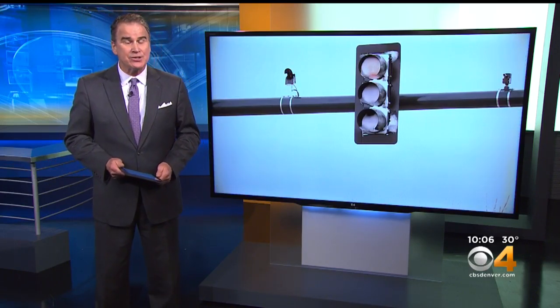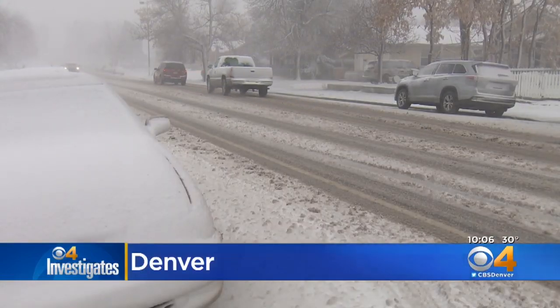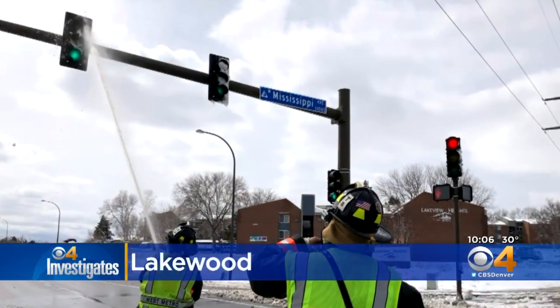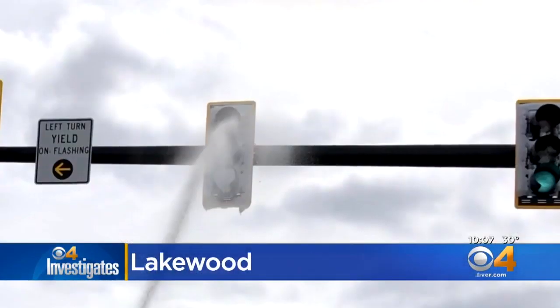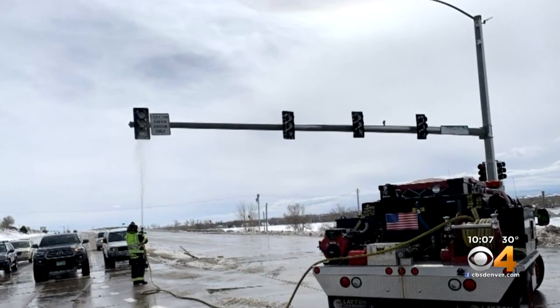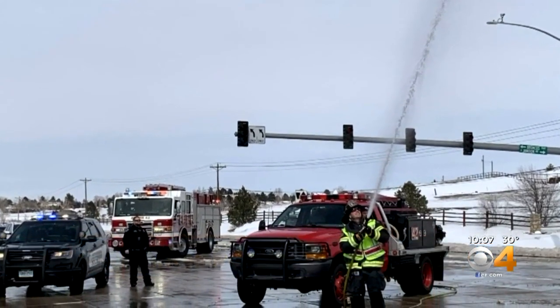Certainly a chronic safety problem that CBS4 investigator Brian Moss has been following for quite a while. With howling winds and heavy wet snow, this was the result. In Denver, north-facing LED traffic lights were left covered with snow and ice. Same in Lakewood, where firefighters were called to hose snow off the LED traffic signals, and along Parker Road, a similar scene as fire crews today sprayed snow and ice off the signals.